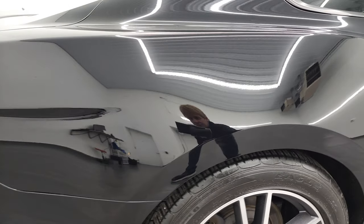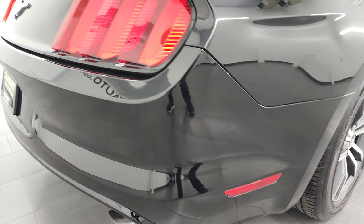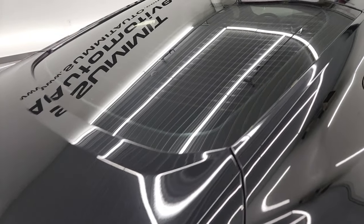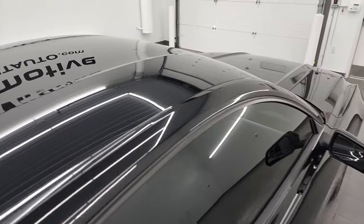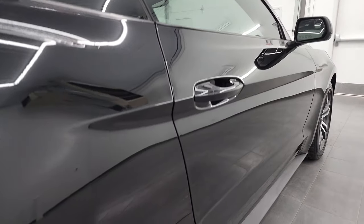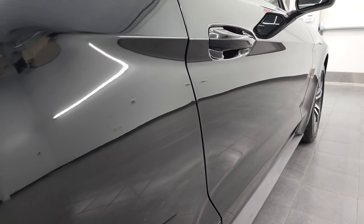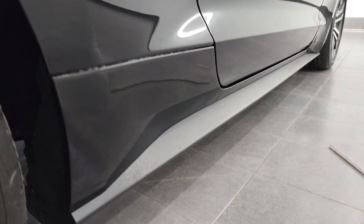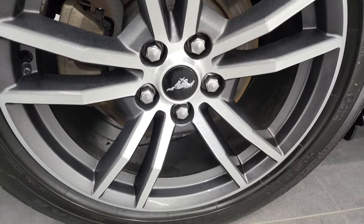I take these HD videos so if you are far away or even close by and you just cannot make the trip down but you're still interested in purchasing the car, you can see the car, hear the car, and have confidence in the vehicle before you even get here. So when you do get here there are absolutely no surprises and you can make a smart and informed buying decision from wherever you're at. If this video helps you make that buying decision, let your salesman know that you saw the video and that Brett sent you.